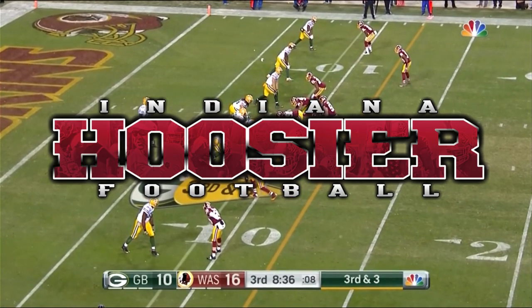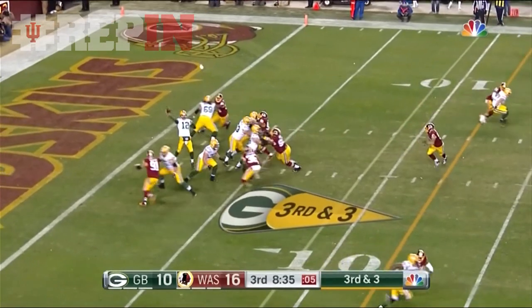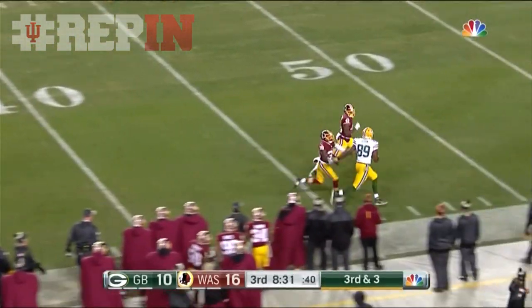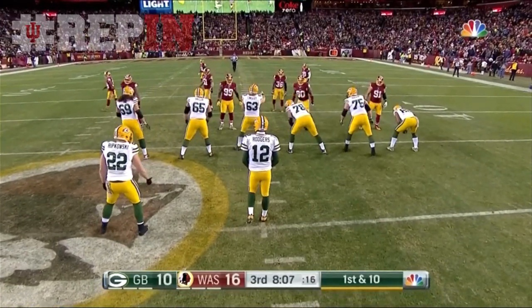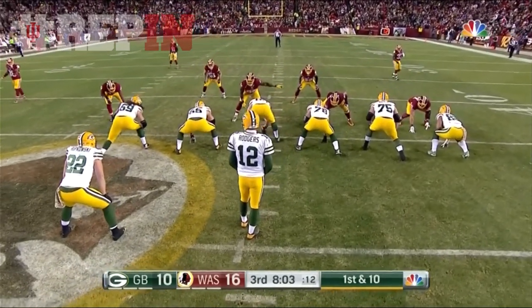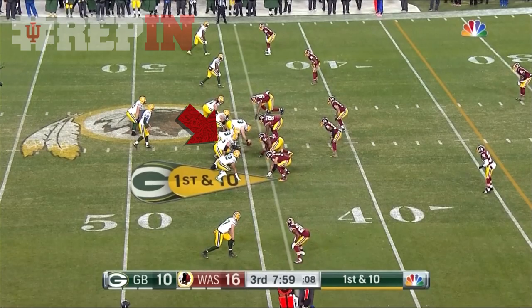The starting right guard has been replaced. Jason Spriggs, the rookie second-round pick out of Indiana, is playing guard. Third and three up top — it is Cook, Jared Cook, across midfield. Fast tight end on that side, we're taking it every time. 47 yards on the game to Cook, and that flips the field for the Packers.